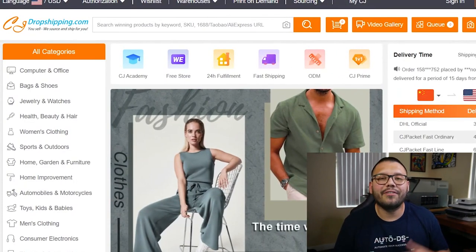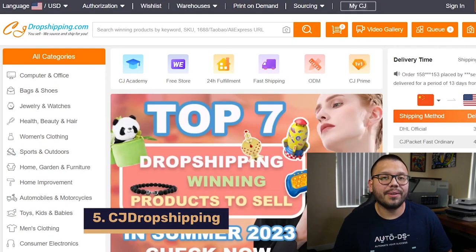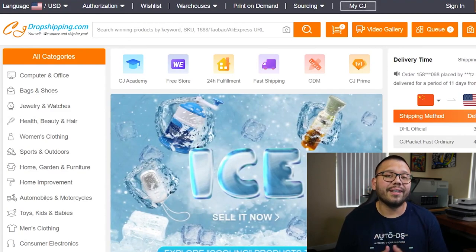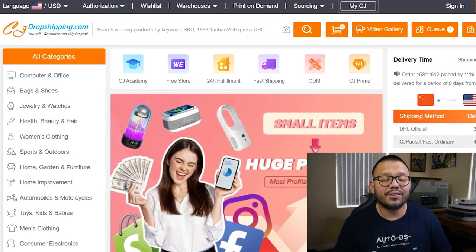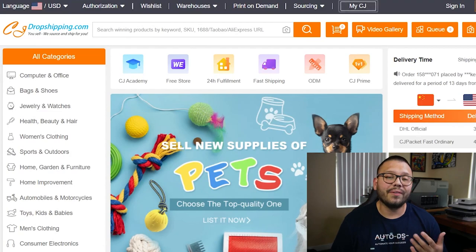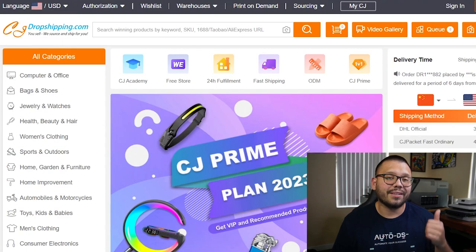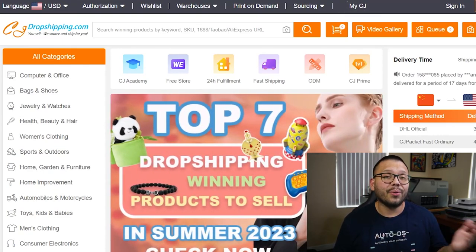Coming in at number five, we have a very dropshipper-friendly supplier — CJ Dropshipping. CJ Dropshipping has an extensive product catalog and product sourcing requests, meaning if you can't find an item on CJ Dropshipping, you can request to have it added. They have global warehouses with fast shipping speeds and also offer branding services so you can ship out branded items. On top of that, they have print-on-demand, so you can print your own designs on cups, mugs, tumblers, mouse pads, and t-shirts.